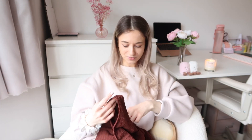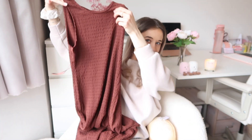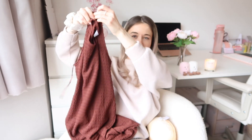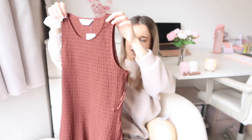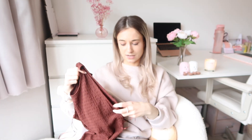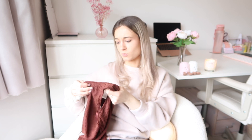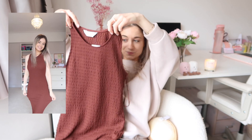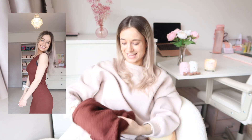Talking of holidays, the next thing I got — I haven't actually tried this on — is this brown long dress which I thought would be really cute on holiday for an evening out with some sandals. It's a quite light material but really nice. I got it in an extra small so I'll have to try that on and see, but I thought it was a bit different and really cute.